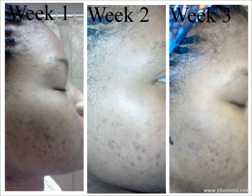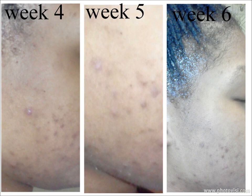So, you guys, it's week 12 and I am so happy with my results, you have no idea.